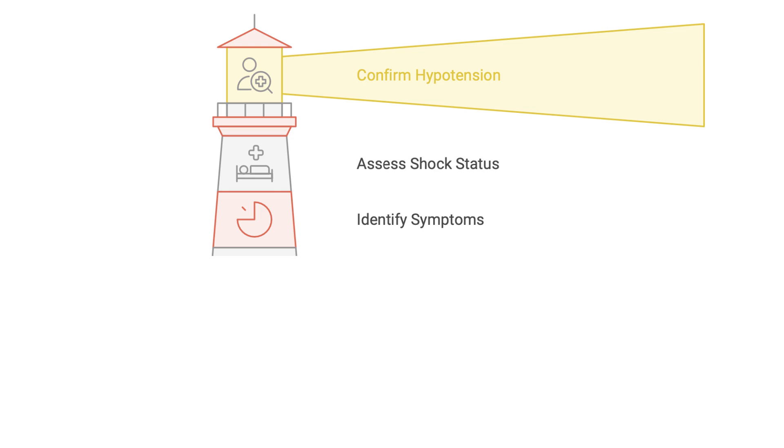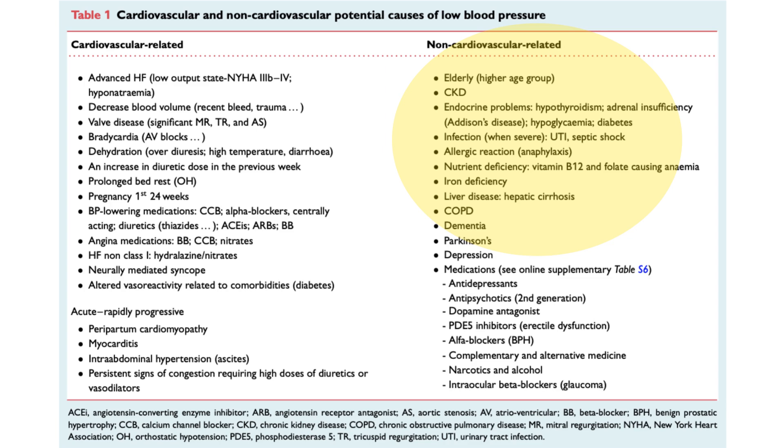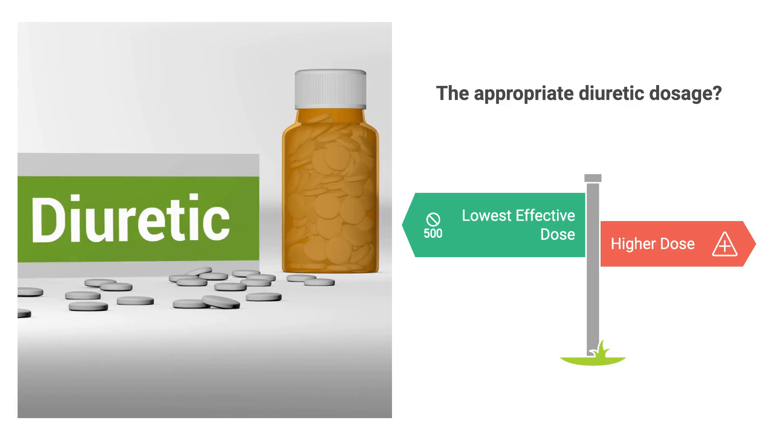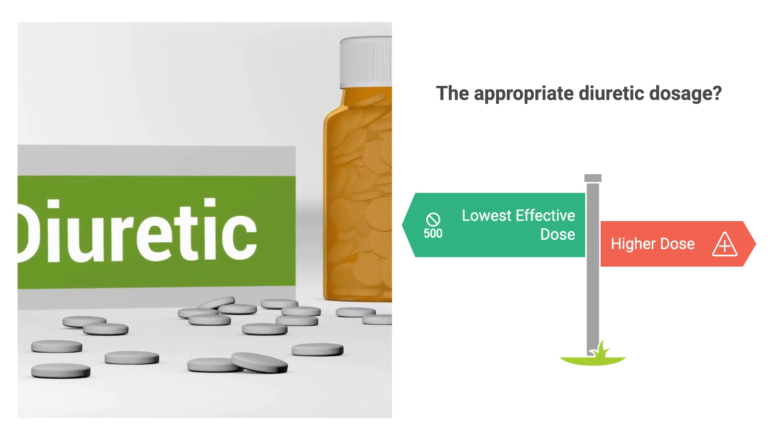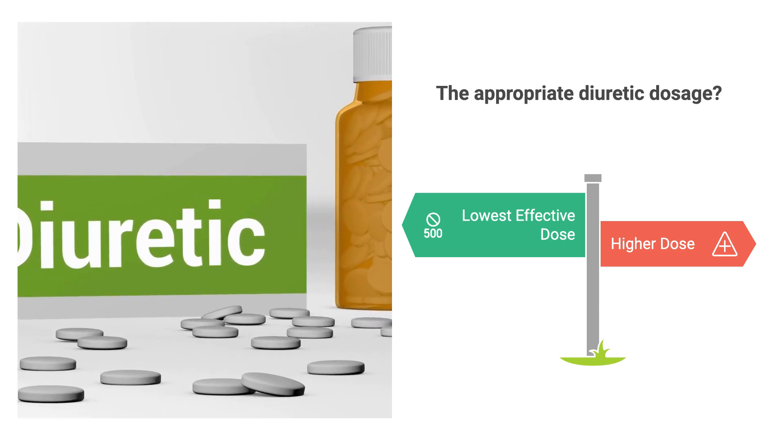If the patient is hypotensive with significant symptoms, we correct non-cardiac causes: diarrhea, dehydration, sepsis, hypothyroidism, vitamin deficiency. Also consider removing non-cardiac medications without prognostic benefit — alpha blockers for prostate, phosphodiesterase inhibitors for erectile dysfunction, psychiatric medications, even intraocular beta blockers. Cardiac symptom-relief medications like nitrates, calcium antagonists, or hydralazine can be omitted. Distribute medications throughout the day rather than in one dose, and strongly consider reducing diuretics if the patient is not clinically congested, guided by symptoms, signs, or natriuretic peptide.